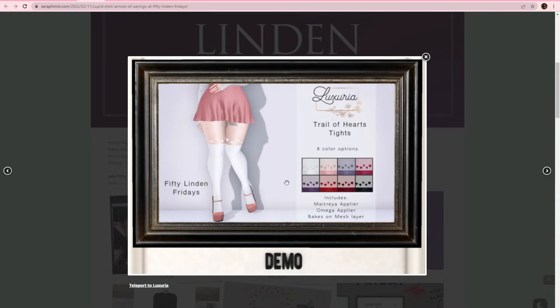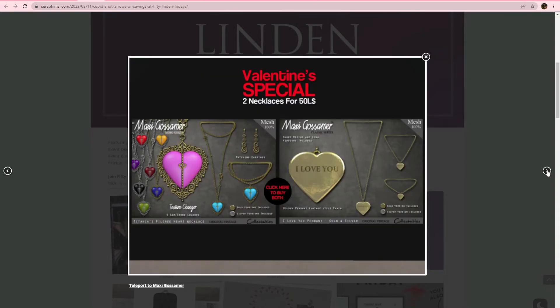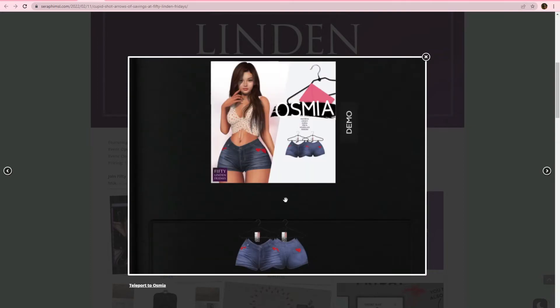So we have some great colors there, some nice pastels. And then Valentine's Day special — two necklaces, 50 lindens. You get them both for the 50 lindens. There's one with a longer chain and then one that's more of a dog tag style. Asmia, we have some shorts with little heart appliques on there. Really nice. Matreya, Legacy, Cooper, Freya, Hourglass, and Reborn.